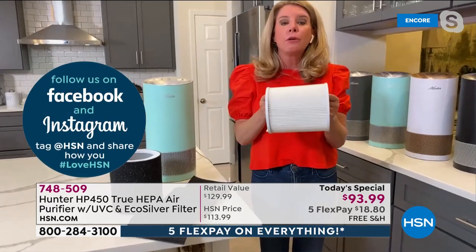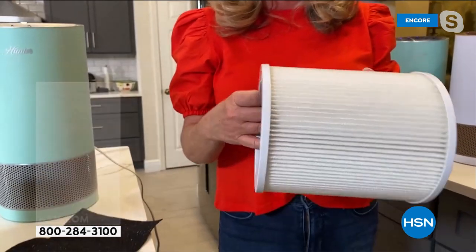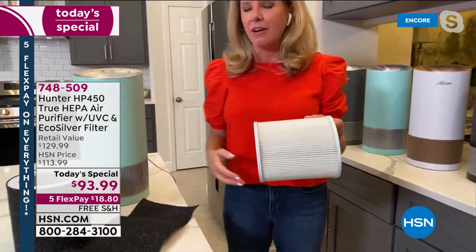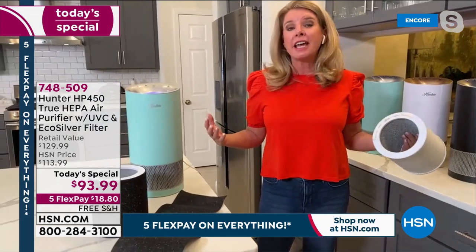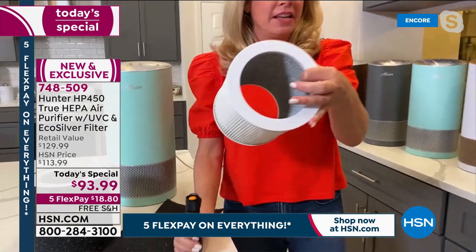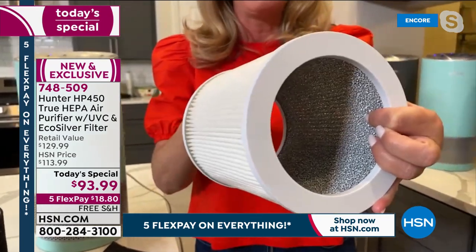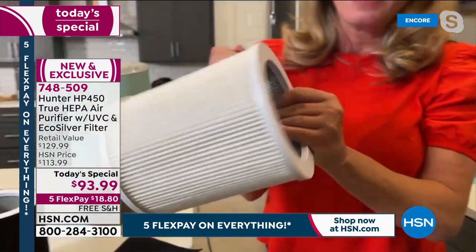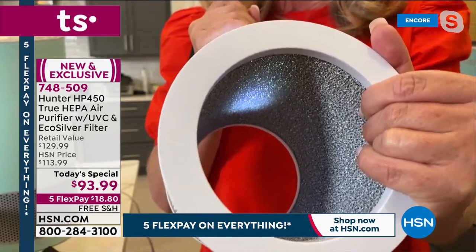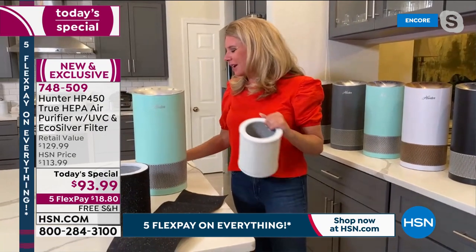Then we have the true HEPA filter — the best of the best — removing 99.97% of the things that make our eyes water and our nose run: dust, dirt, dander, pollen. If we just had those two it would be fantastic, but we took it a step further. Now we have a photo catalyst filter combined with that UVC light. When that UVC light activates with the photo catalyst filter, that's where the magic happens.